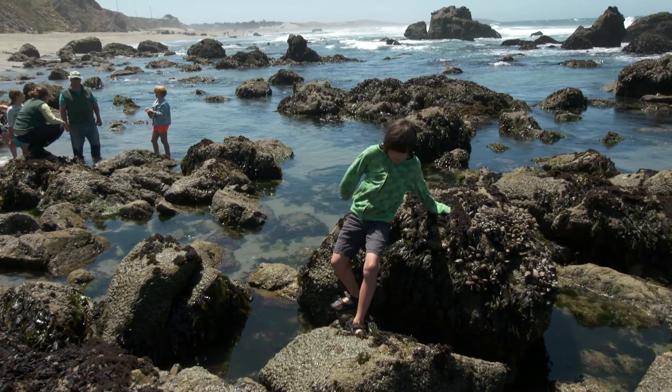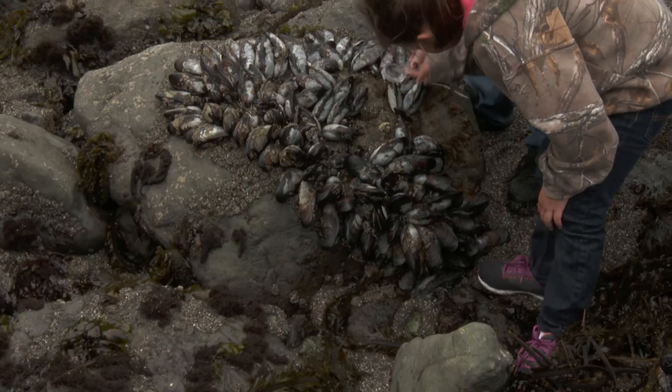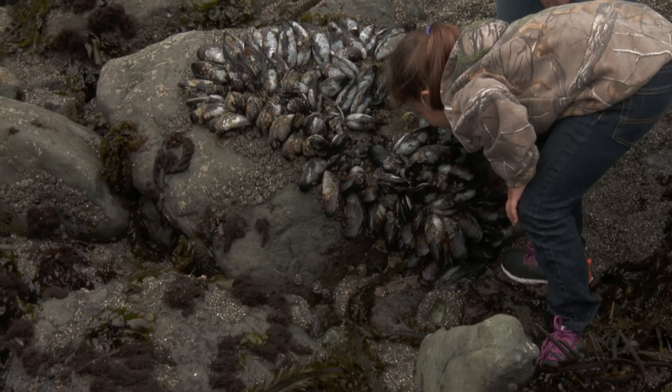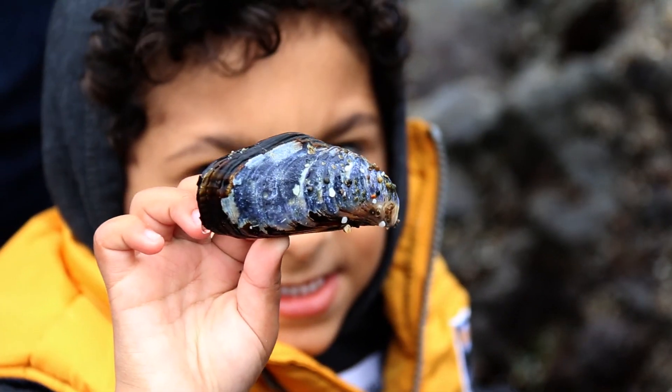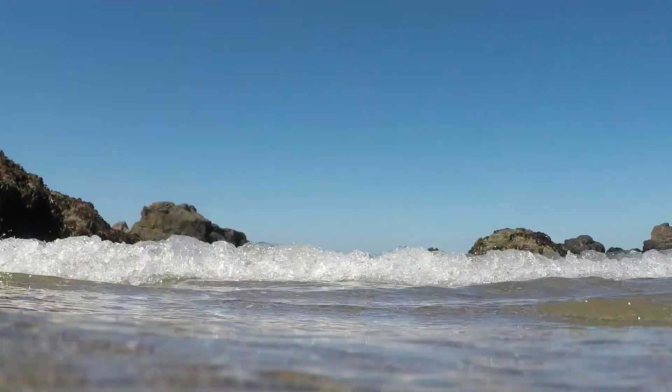To help keep you and sea life safe, try to step where it's dry. Also, keep an eye out for hidden animals taking shelter during low tide. You never know what you'll find at the tide pools. That's what makes it such an adventure. It's wild, but it's also fragile.